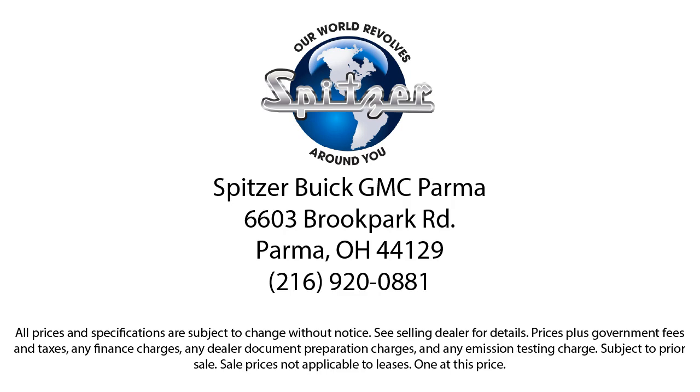So give us a call or stop by Spitzer Buick GMC Parma today, where our world revolves around you.